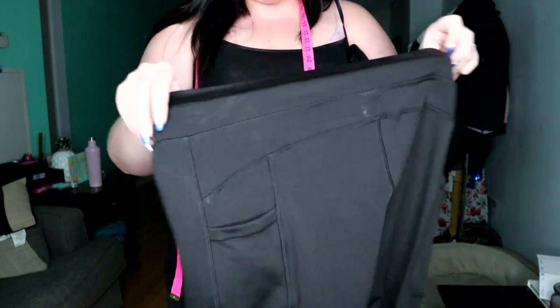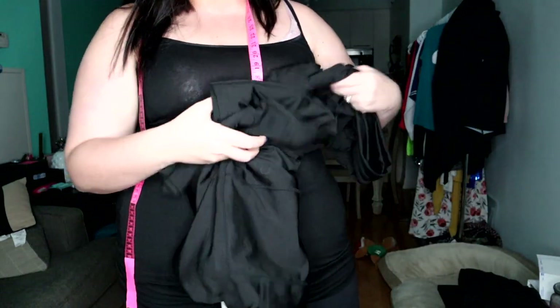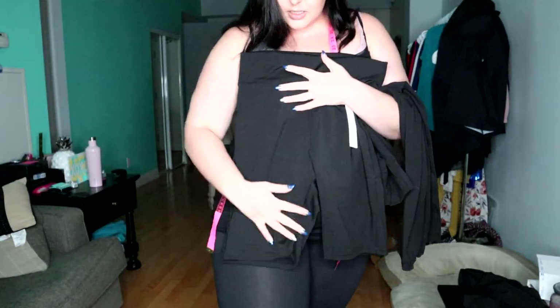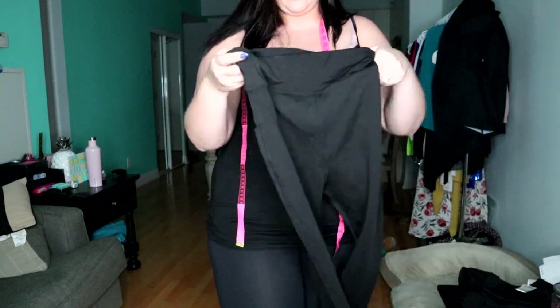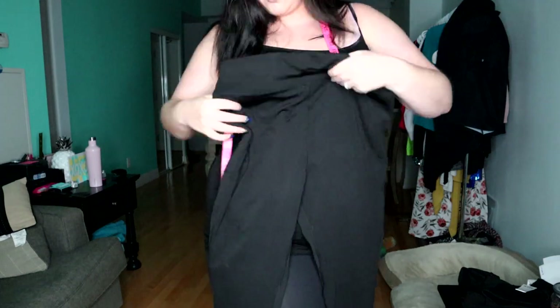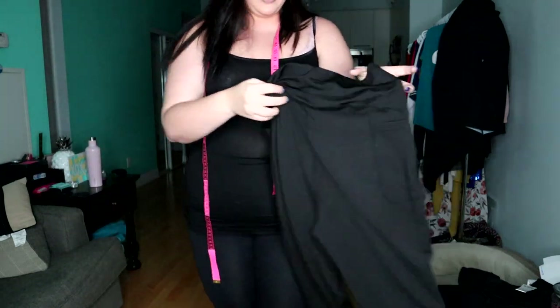The material is 92% polyester and 8% spandex. I got all of these — they're called the Jane: the Jane leggings and shorts. The shorts are like this and also have a pocket. And then there are the capris, just like this, and they also have a pocket right here.